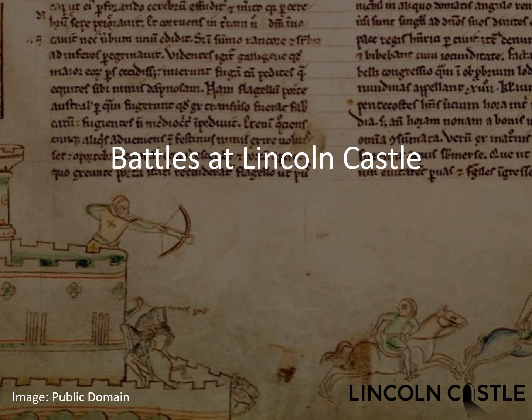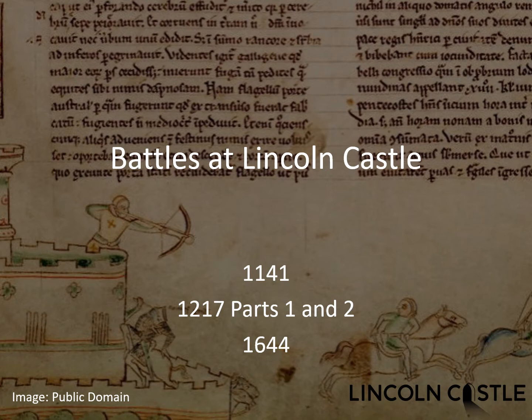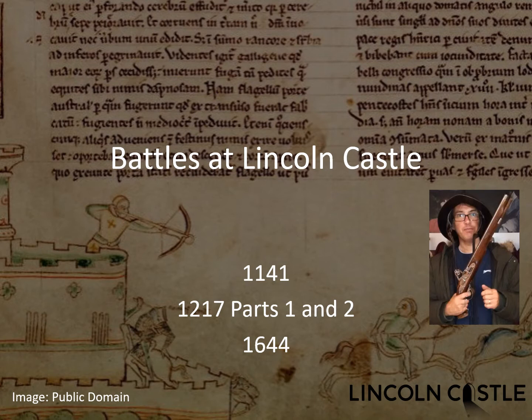Hello and welcome to the fourth in our battles associated with Lincoln Castle talks. The first was about the Battle of Lincoln in 1141, parts one and two of the 1217 battle made up the second and third, and this is the fourth: 1644. Apart from a couple of air raid wardens in World War Two, this is the last time the castle was really used in battle. My name's Eric Gregg and because this is about the English Civil War, there's me dressed very Civil War — but with an anorak on.